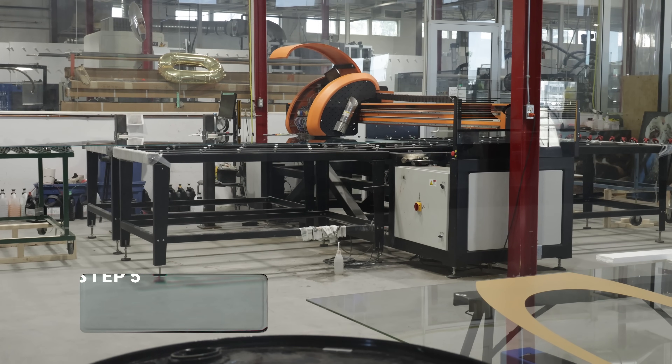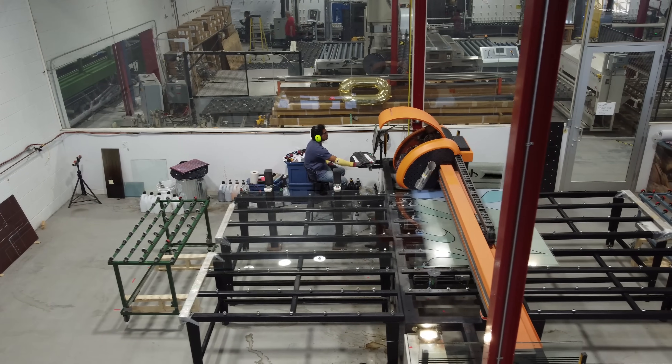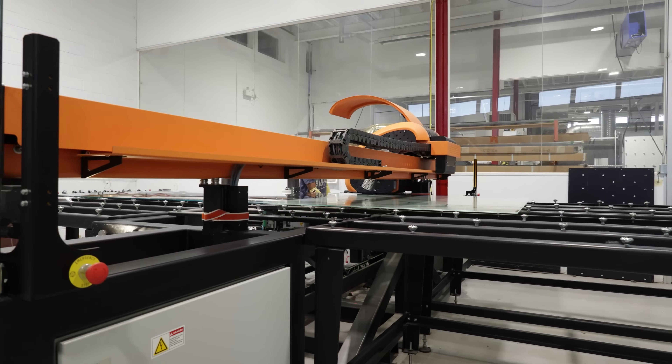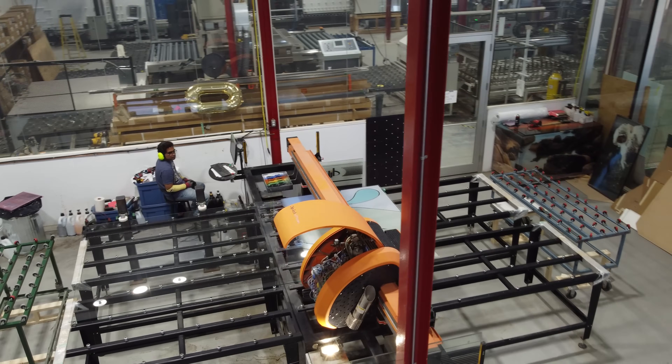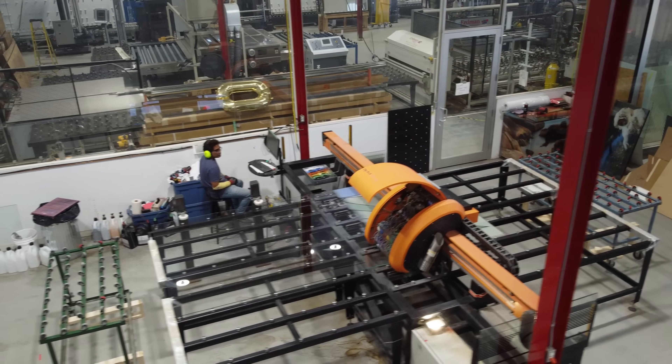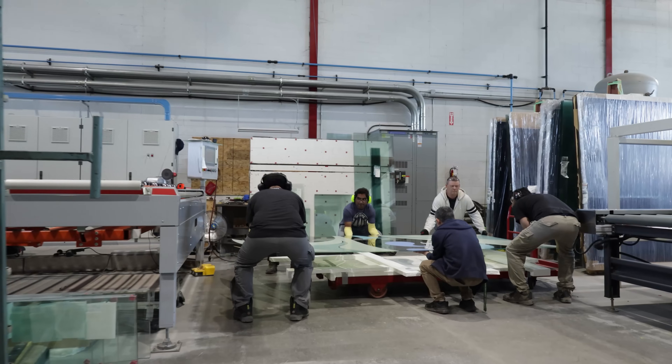Next, the glass moves to our Diptec Large Format Digital Printer. This printer applies ceramic frit ink, which is made from a mix of ceramic dust and solvent. The solvent carries the ceramic particles to the glass surface with precise, high resolution detailing. At this stage, the printed design is still delicate and can be wiped away if disturbed.